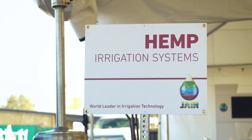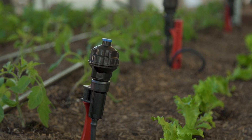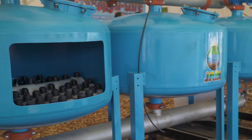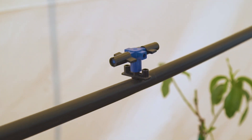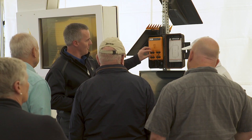This year Jain is excited to showcase five topics that we think are among the most relevant in our industry: hemp irrigation, subsurface drip irrigation, Smart Tech media filtration solutions, misting and cooling in our climate change products, and important here in California, the Sustainable Groundwater Management Act and our products and solutions to help farmers comply.